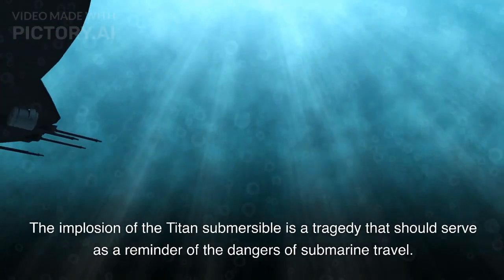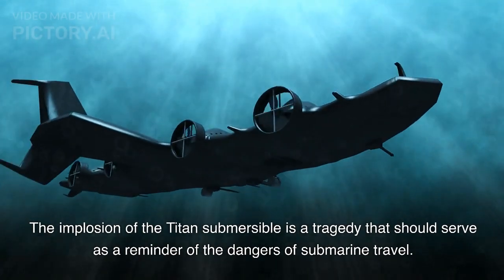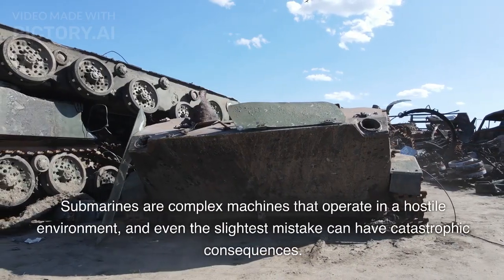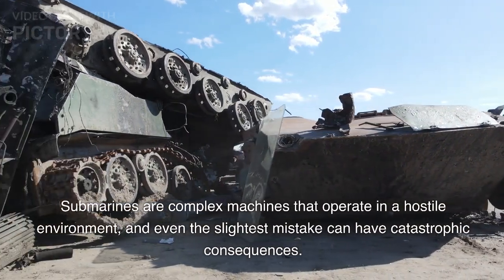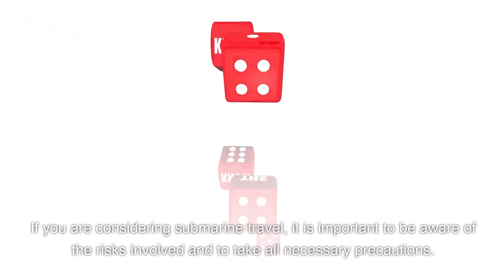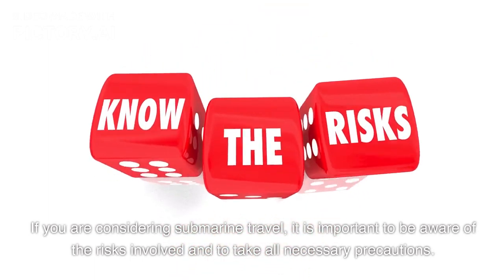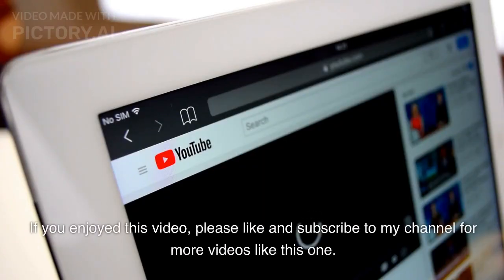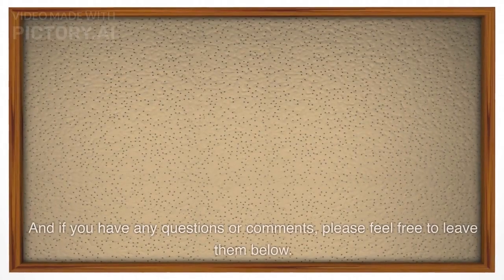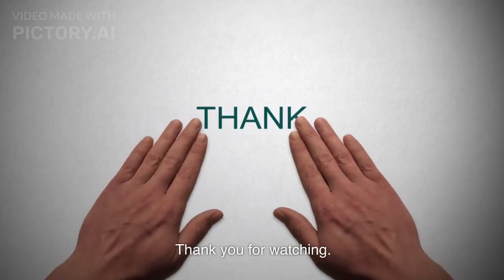The implosion of the Titan Submersible is a tragedy that should serve as a reminder of the dangers of submarine travel. Submarines are complex machines that operate in a hostile environment, and even the slightest mistake can have catastrophic consequences. If you are considering submarine travel, it is important to be aware of the risks involved and to take all necessary precautions. If you enjoyed this video, please like and subscribe to my channel for more videos like this one. Thank you for watching.